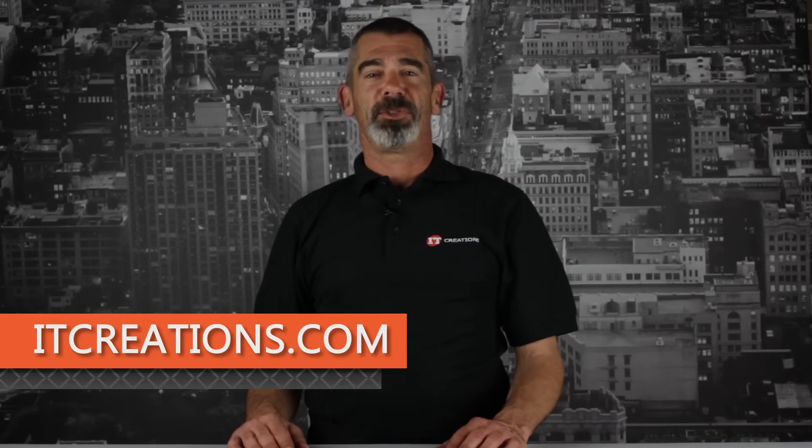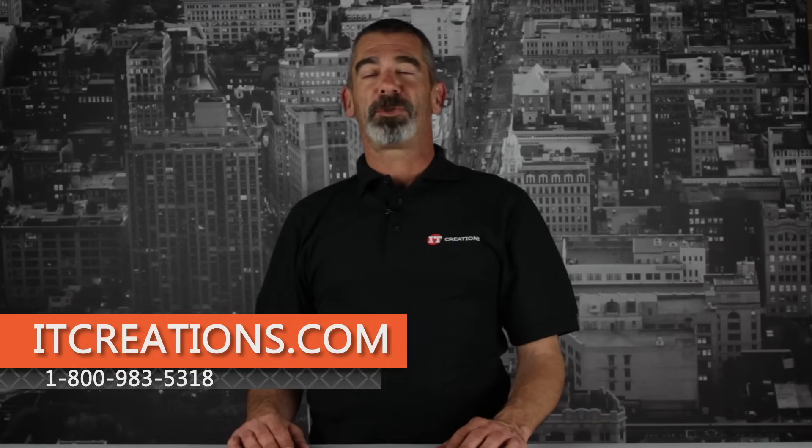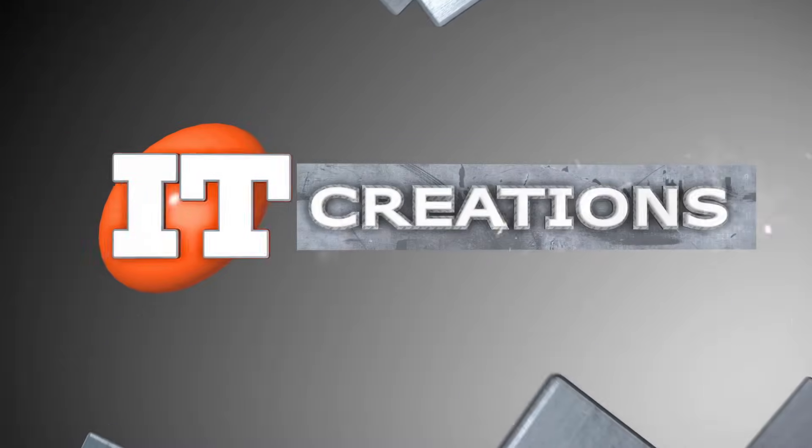Remember that performance may vary, especially in real-world situations. That's all for the Z1 benchmarks. We hope this video has been helpful, and if you want to know more information, feel free to visit us online at ITCreations.com, or call us at 800-983-5318. I'm Chris Rodinas, and we'll see you next time.